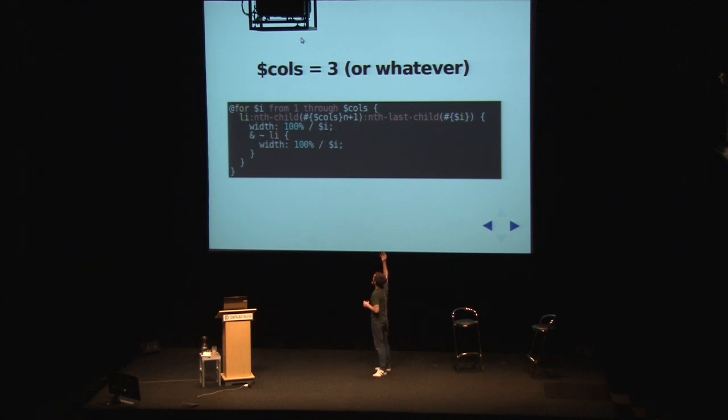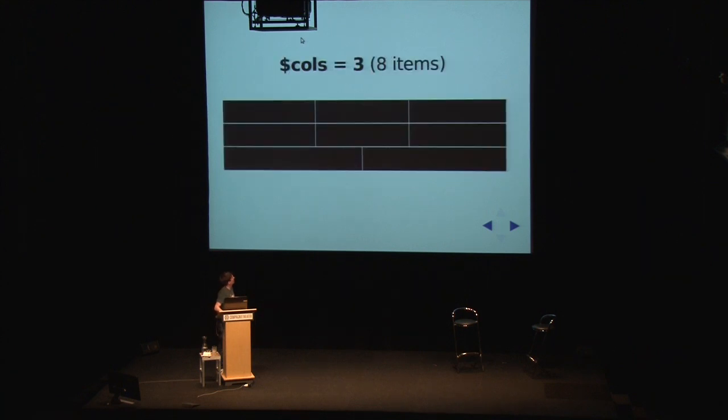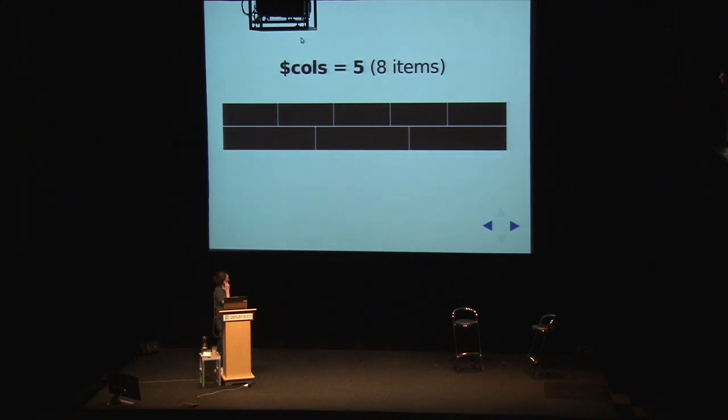Basically, it iterates. You've got the key number which is the number of columns - that's all you need to configure. Then you use the iterator for that magic number. That will create all of the necessary rules. It never goes further back than any items on the last row, because it only iterates for the number of times that there are columns. So this works for any number of columns and any number of items, without using any classes or any descriptive presentational stuff in your markup. You don't have to write any template logic even. So if there's three columns and eight items it looks like this; five columns and eight items, it distributes like this; five columns and nine items, it goes like this.